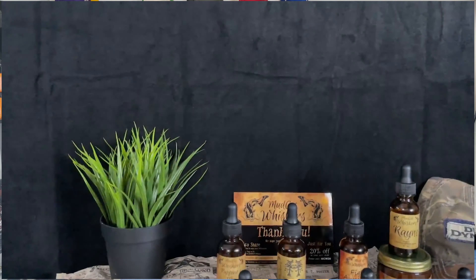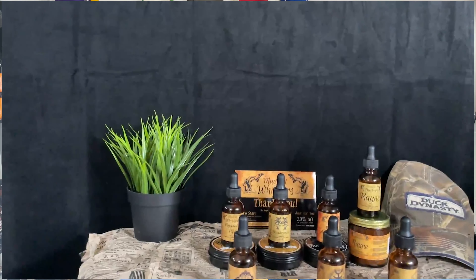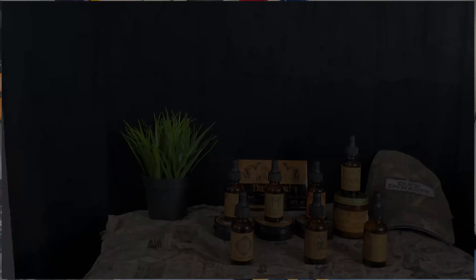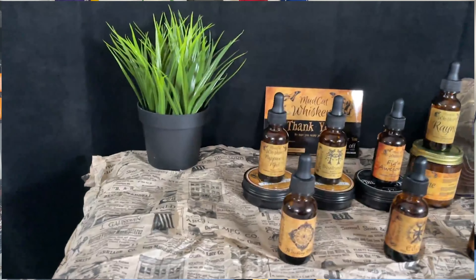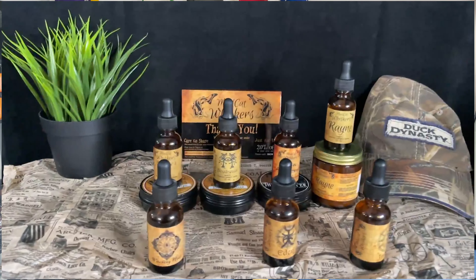Mudcat Whiskers is based in Youngsville, Louisiana — it's a small batch beard company. The owner's name is Nick. I'll have his link down below if you want to check that out, and stay tuned for a second appearance happening at some point this fall. It sells men's grooming products with a Louisiana theme that goes across all the products, the branding, and the scents.